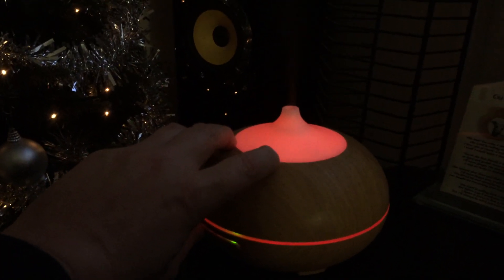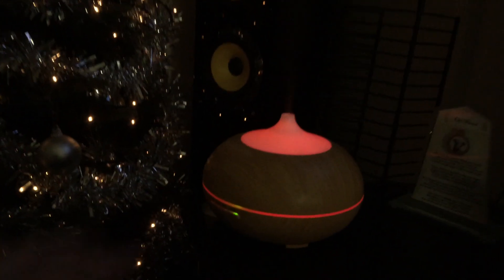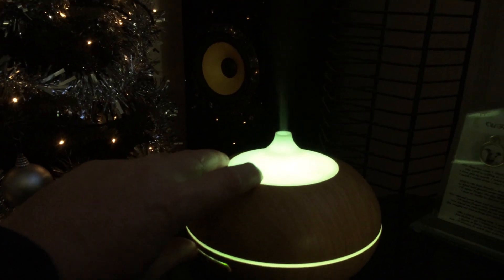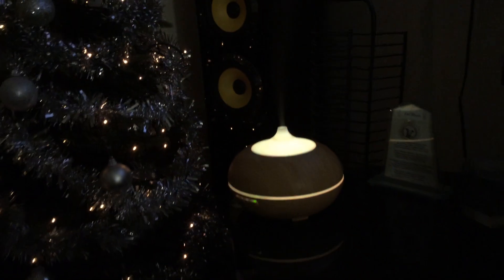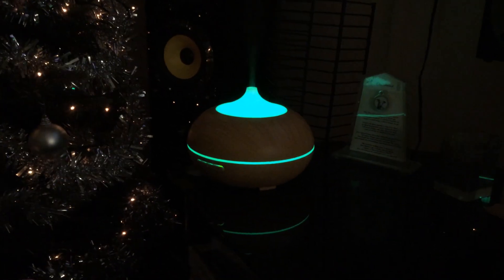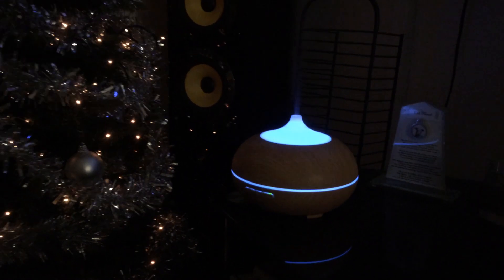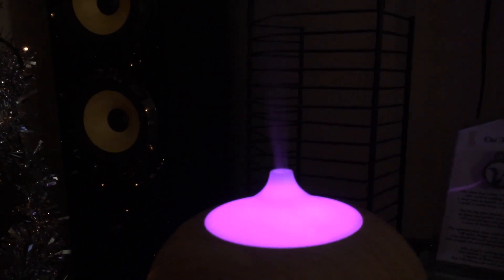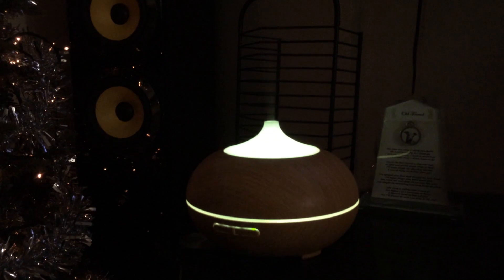And it changes colour — just to show you quickly. I usually have it on red. Would it change colour for me? There's green. It does it automatically as well. Let me just turn it back on — you'll see it go a different colour. It's going like a bluey colour now. It sort of goes a different colour. You can see the vapour coming out of it — it does it from ultrasonic sound waves. It's absolutely fantastic.